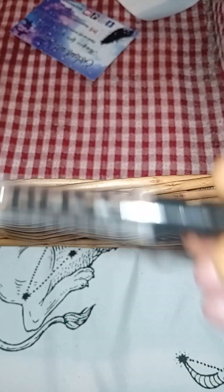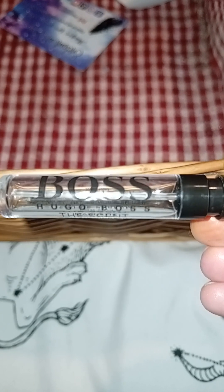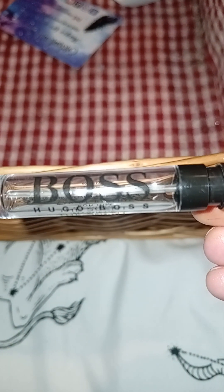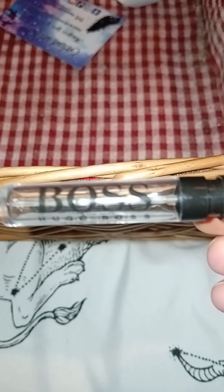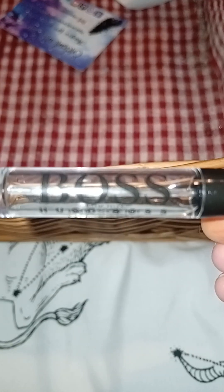We've got a Hugo Boss — The Scent for Him. After I used the ladies one last time, Fester said, 'Oh, go on, I'll give the Boss one a go.' And he quite liked it. He's okay for fragrance, but he did say he approved of this one.